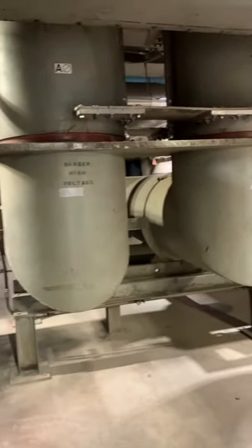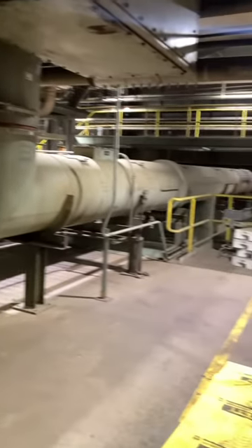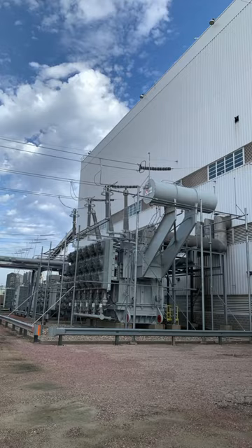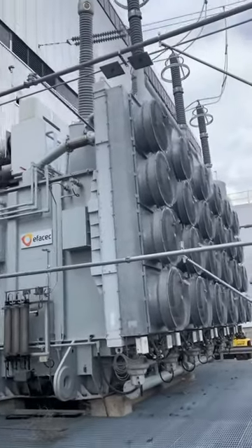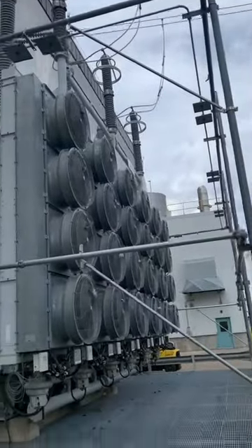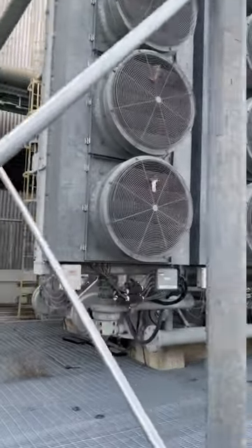After leaving the generator, the three phases of electricity go through these insulated tubes at 22,000 volts. Outside, the electricity heads to an oil-filled transformer that steps up the electricity to 347 kilovolts. From here it goes to a switch yard and then to cities in Iowa and surrounding states.